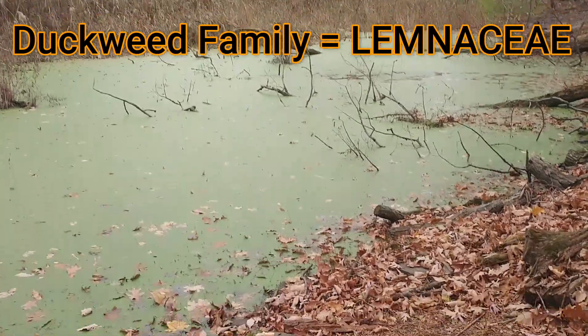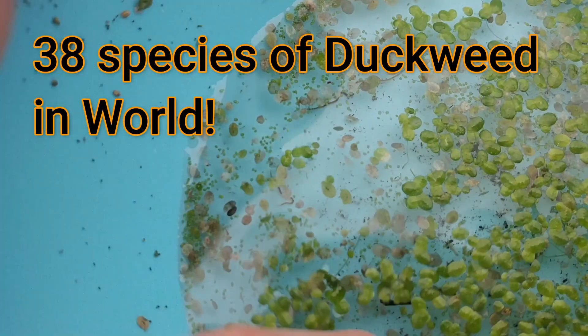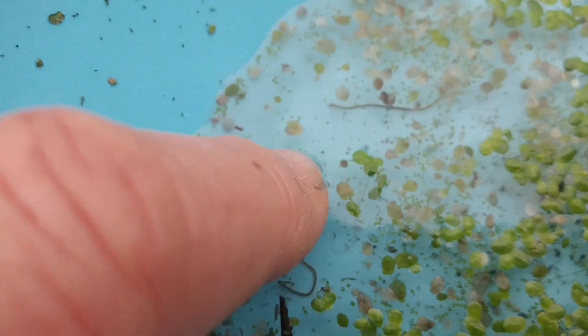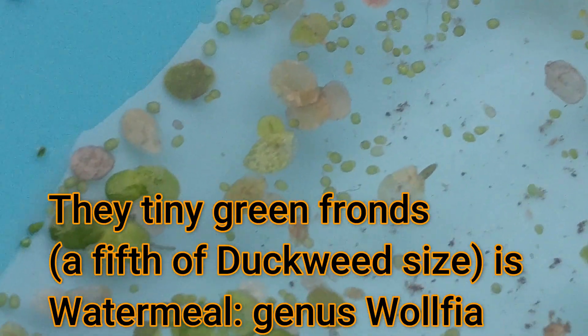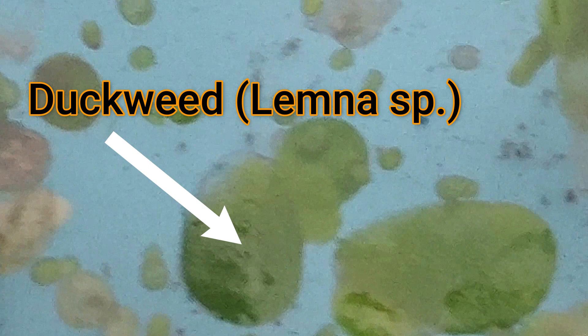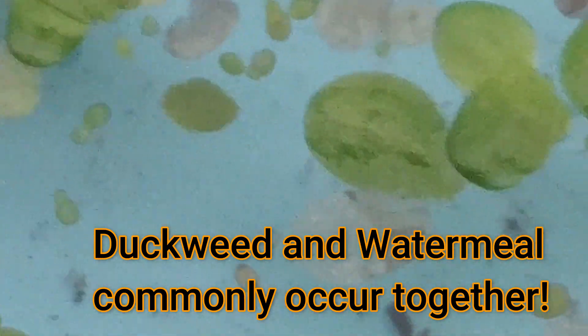Here in this pond are two of the smallest flowering plants in the world. Both of these plants are in the duckweed family, which is called Lemnaceae. These species occur worldwide, and there are 38 species of duckweeds in the world. These duckweeds collectively are among the smallest flowering plants in the entire world. The genus whose common name is duckweed is Lemna, and the other genus is Wolfia — known as water meal, because it resembles cornmeal floating on the surface. These two species often occur together.